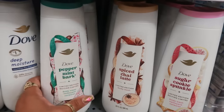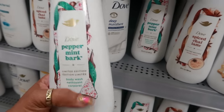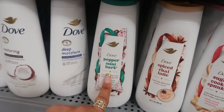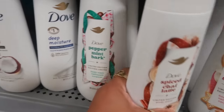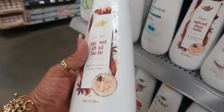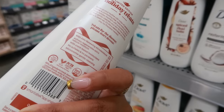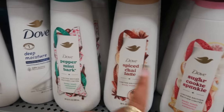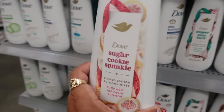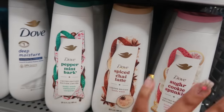Look at this — Dove Peppermint Bark limited edition body wash. I smelled it and it smells good, definitely smells like peppermint. I will purchase that. These are $6.79. There's also a Spice Chai Latte — I like the scent on this one. It says it's like a warm treat on a chilly day. And then there's Sugar Cookie Sprinkle, which has a really light, sweet scent — not my fave out of those three. I'd go with the first two.